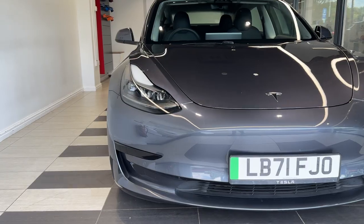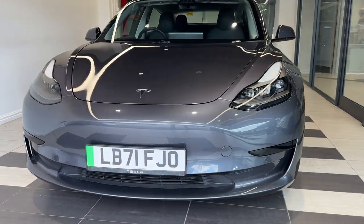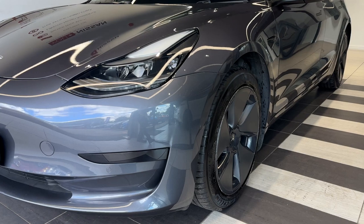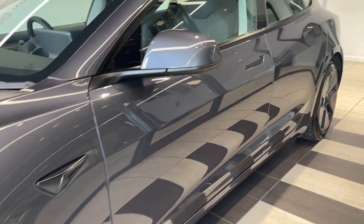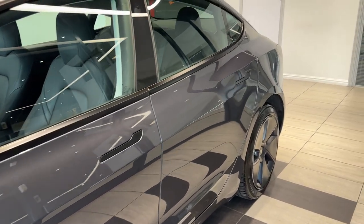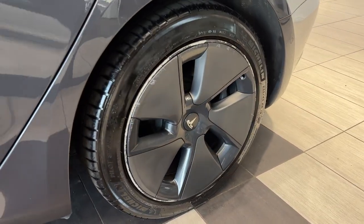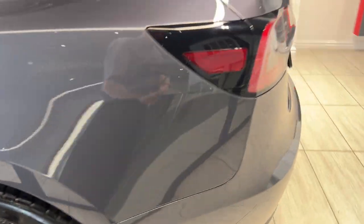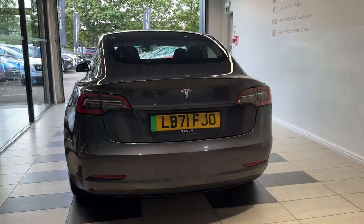Up front we have LED headlights and front parking sensors. Coming down to the passenger side front wheel and along the side, now down to the rear wheel. Coming around to the back, we have rear parking sensors and a reversing camera.